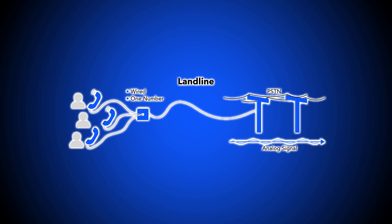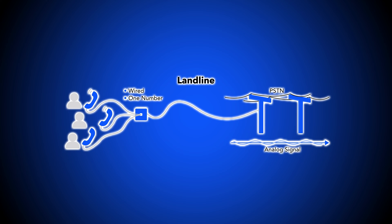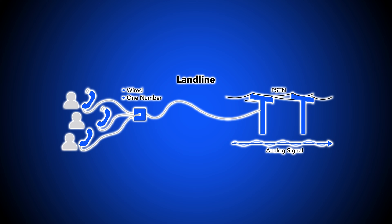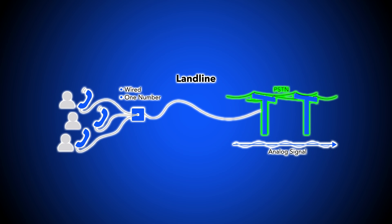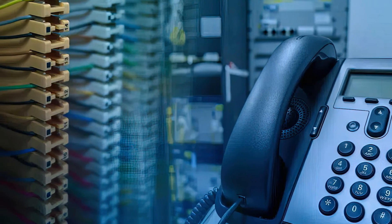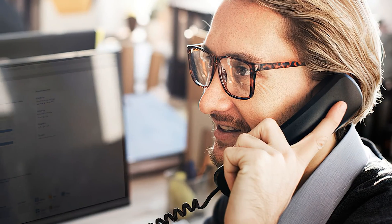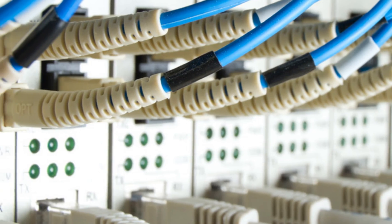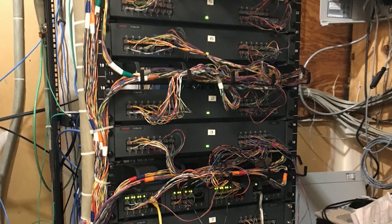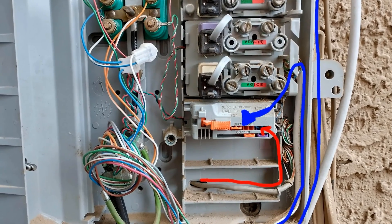Unlike the VoIP systems we just covered, a traditional landline system requires no internet. Instead, a landline phone system transmits analog sound vibrations to the recipient through a series of interconnected copper wires — the PSTN. A landline phone requires a physical wired connection to the PSTN, meaning users cannot take landline calls away from their home or office. Further, since each landline phone number is connected to a physical address, changing or adding landline numbers is a painstaking process that requires installing new phone jacks.